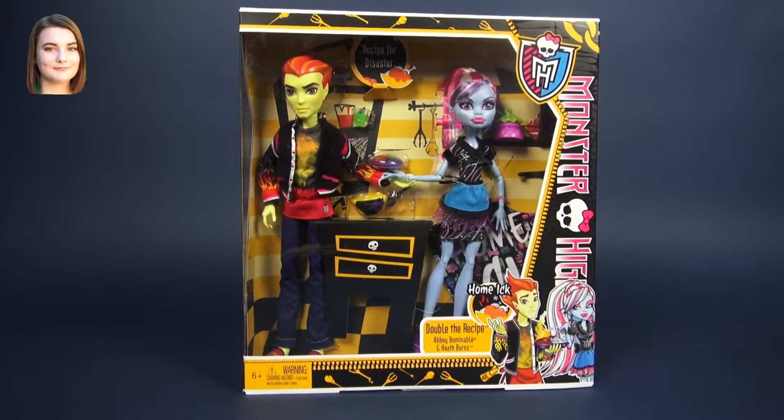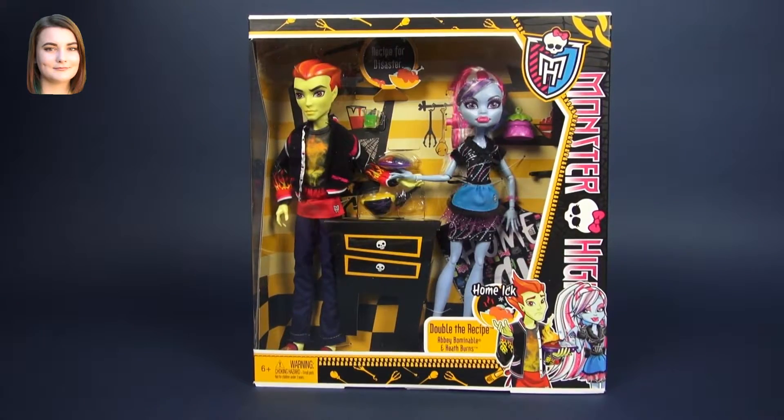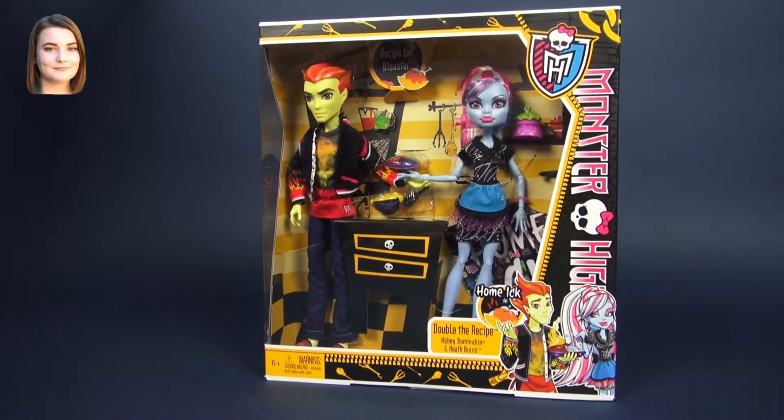Hello everyone! Welcome back! I am Carly with another Monster High video, and today we are going to have double the fun with a double creature feature with both Heathburns and Abby Abominable.